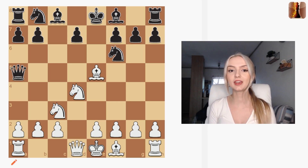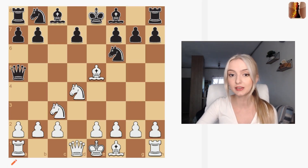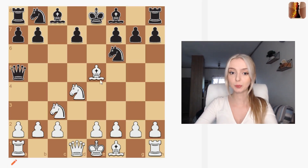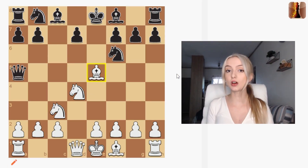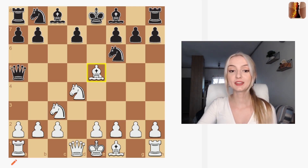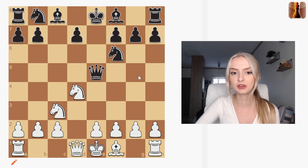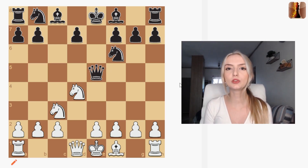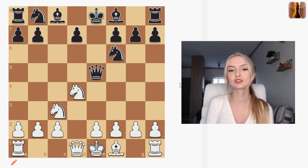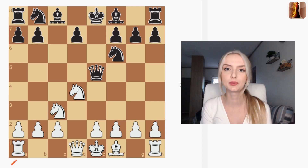Our first concept is hanging pieces. Hanging pieces are pieces that are undefended, such as this bishop here — it has nothing protecting it. Hanging pieces can also be pieces that are defended but are more valuable than the pieces attacking them. Finally, you can have a piece that is defended but not enough times. In this position we have a bishop that's hanging and a black queen that's out, and because nothing is protecting the bishop we can just go ahead and grab that free piece. Always be on the lookout for hanging pieces and make sure you don't have any of your own.